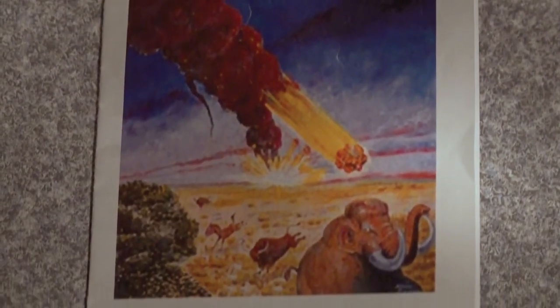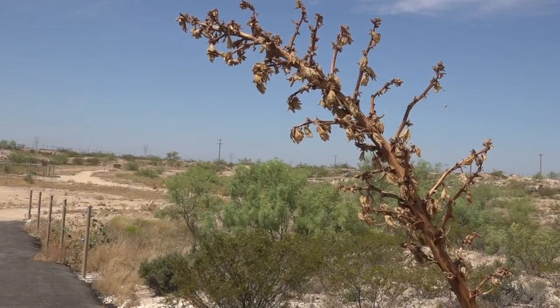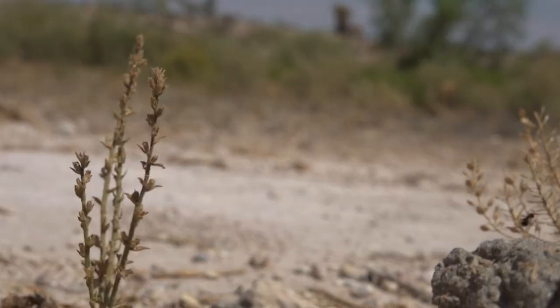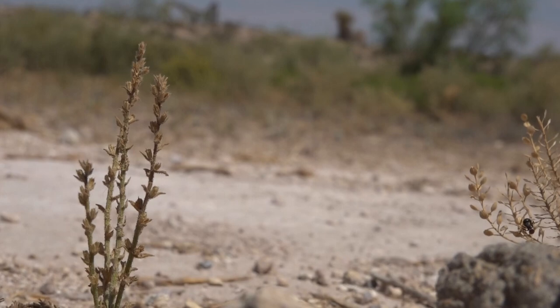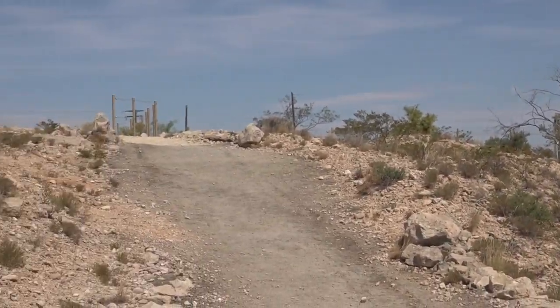They estimated the impact happened 63,000 years ago, which was at the end of the Ice Age. It was about a hundred feet deep at time of impact, and then when the water and everything kind of swished back in it filled in quite a bit. Over the years it's been slowly filling back up — now approximately six to eight feet deep depending on where you're standing.